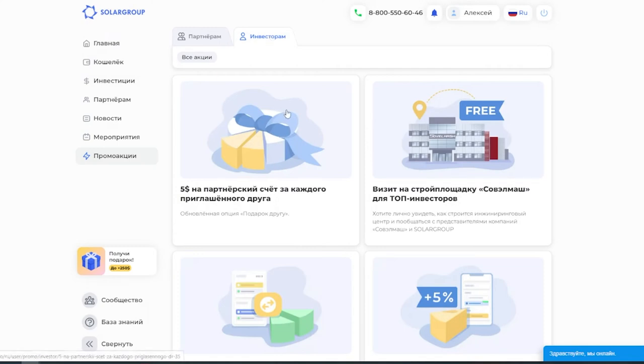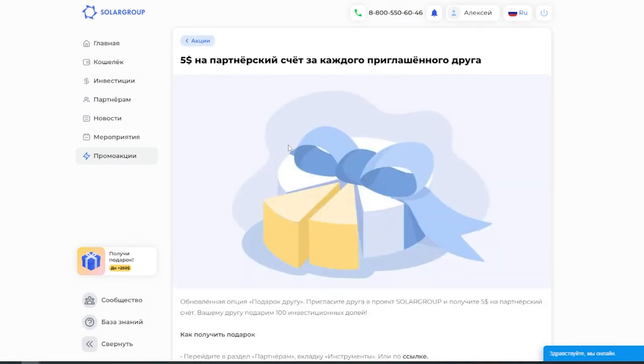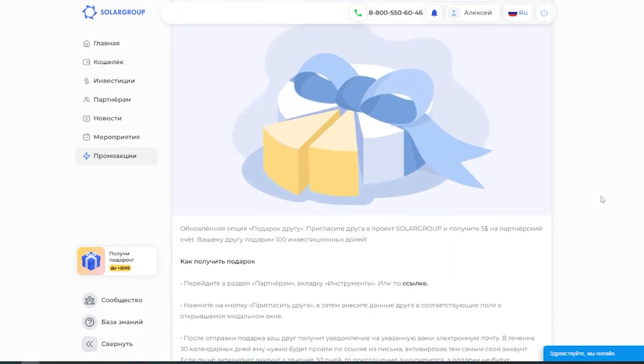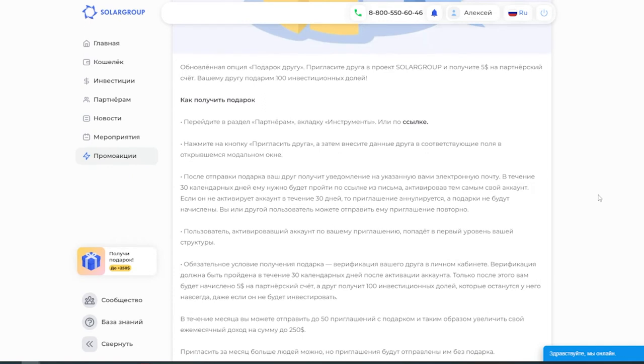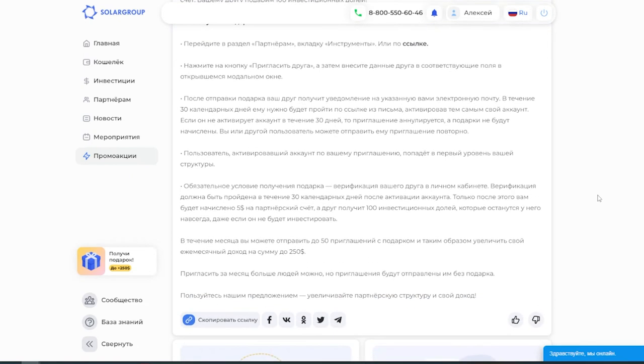The conditions and interface of the gift for a friend option have been updated in the back office. Now, for each friend invited into the project you will get 5 dollars to your partner account. We give 100 investment shares to your friend. You can send 50 invitations per month with the gift and get up to 250 dollars to your partner account. You can send more invitations but without any gift. The details of the gift for a friend option can be found in the promotion section of the back office.